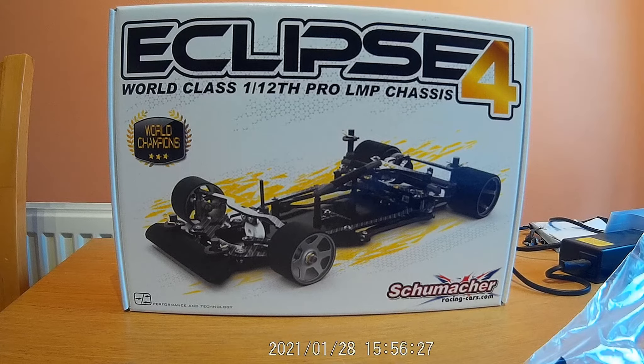Good afternoon race friends, racing 393 here with another quick video on my RC hobby. As you can see, I've just purchased one of the Schumacher racing models that's just come out — it's the Eclipse 4, for the 1/12 pro LMP chassis, not something which I would usually purchase if I'm honest with you.